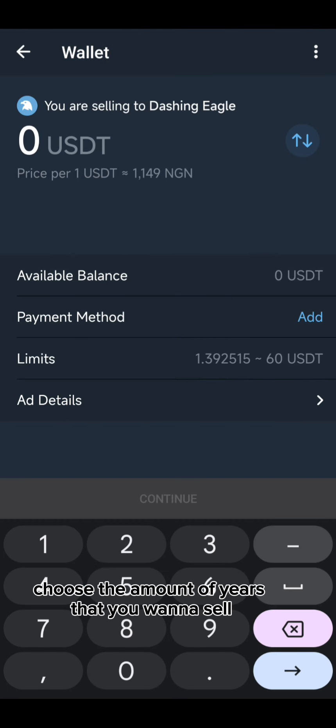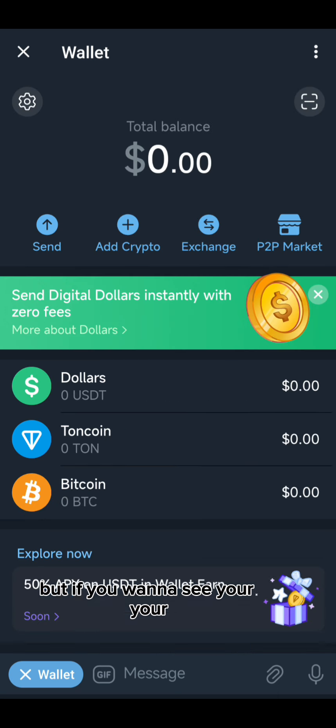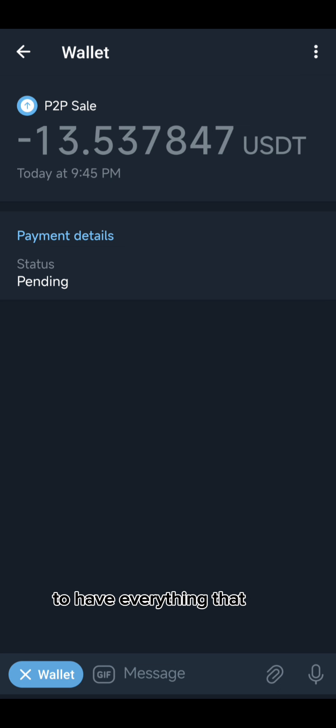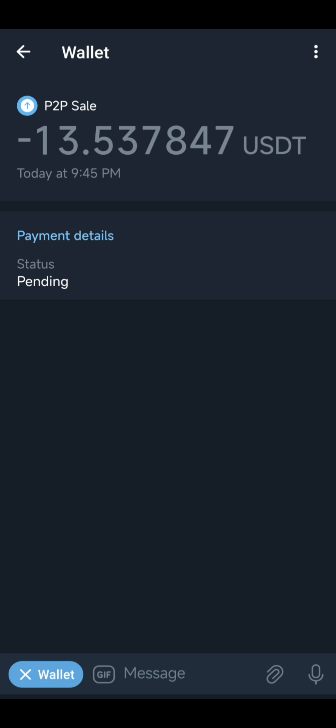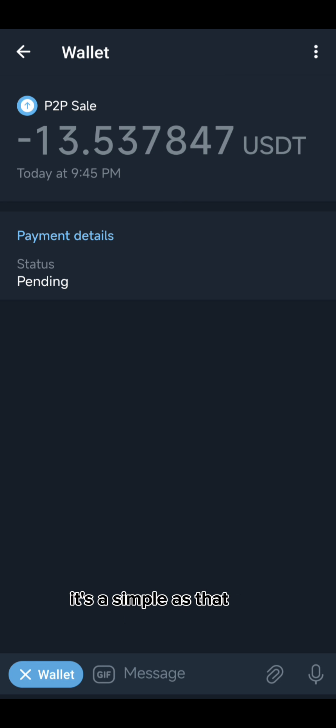If you want to sell, you click Sell and choose the amount of USDT you want to sell. I currently don't have available balance because I'm already selling my deposit as a test run. To check a transaction in progress, you can go to the currency you are trading as P2P and see the transaction history. Once the buyer makes the payment, they'll notify me and I have to confirm it in the bank account I gave them. Once I see the money, I release the coins — it's just normal P2P that we all know.